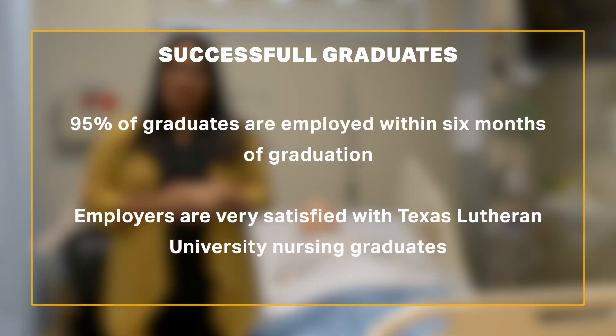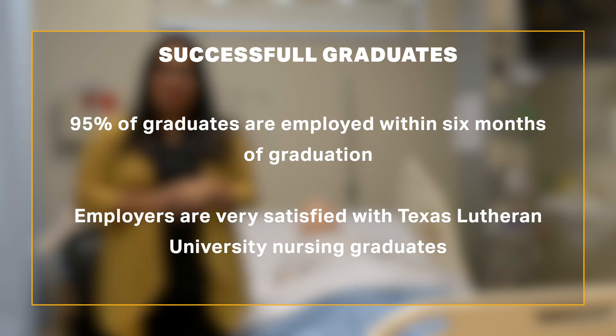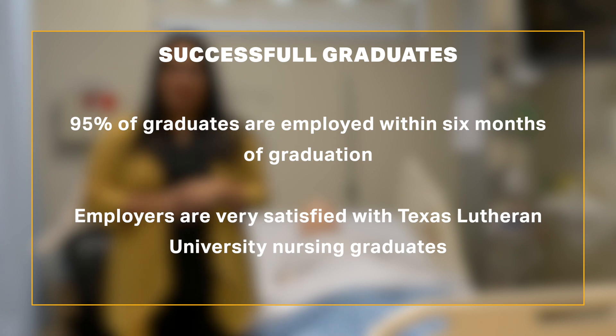With over 940 clinical hours earned in two years, over 95% of our students are able to secure employment within six months of graduation, and employers are highly satisfied with our TLU nurses.